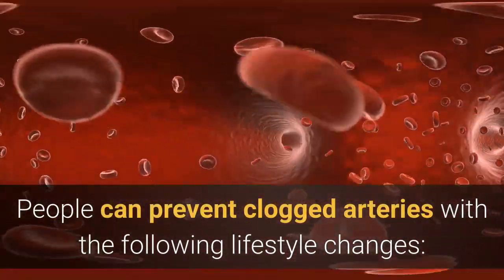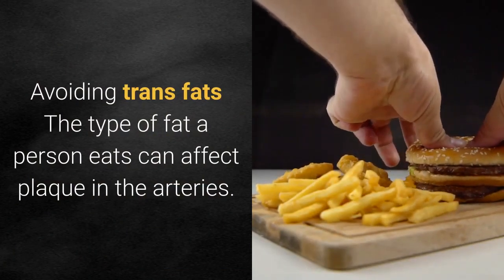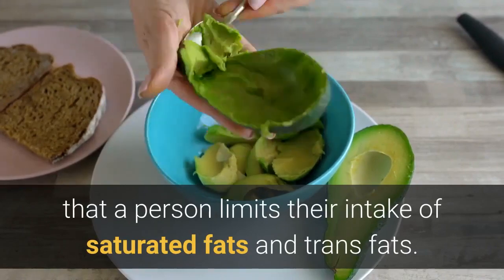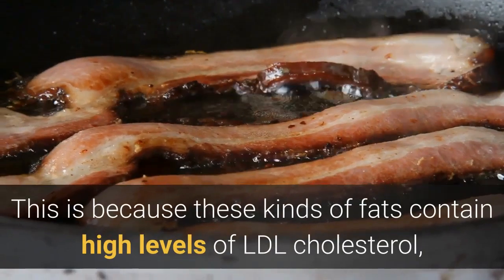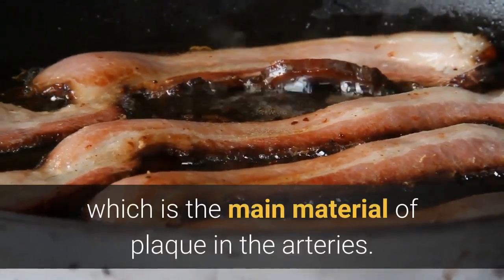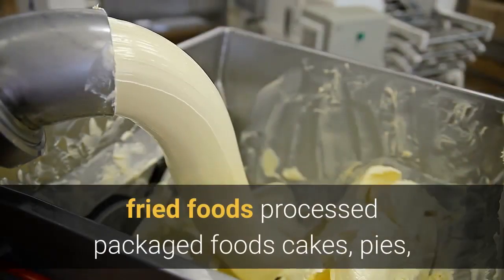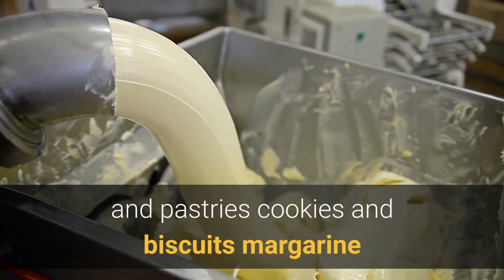Avoiding trans fats: The type of fat a person eats can affect plaque in the arteries. The American Heart Association (AHA) recommends that a person limits their intake of saturated fats and trans fats, because these kinds of fats contain high levels of LDL cholesterol, which is the main material of plaque in the arteries. Foods high in trans fats include fried foods, processed packaged foods, cakes, pies, pastries, cookies, and biscuits.